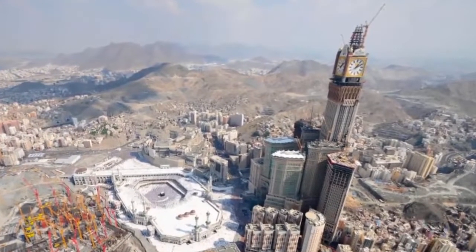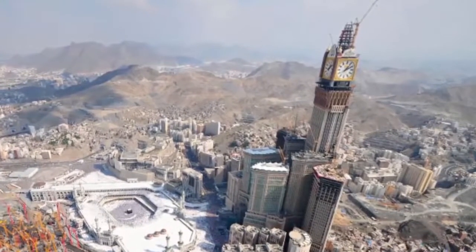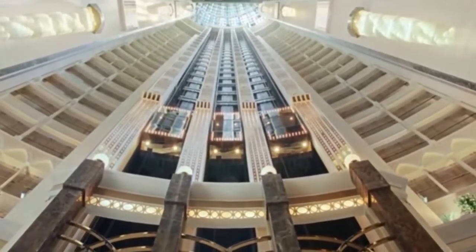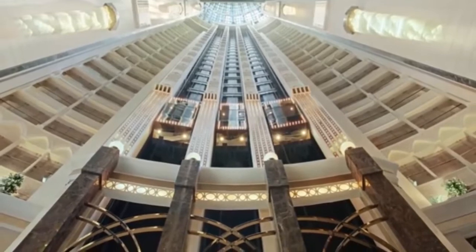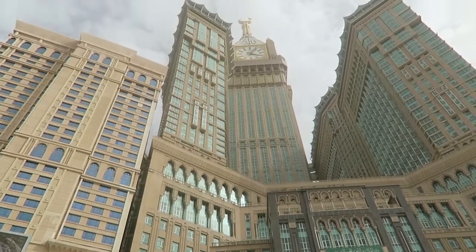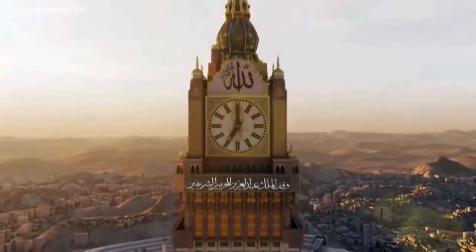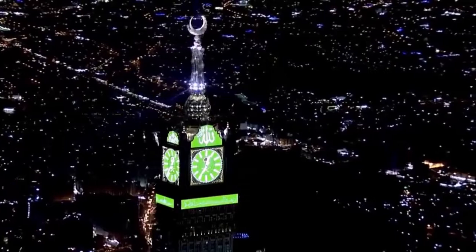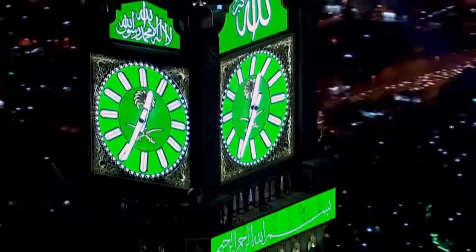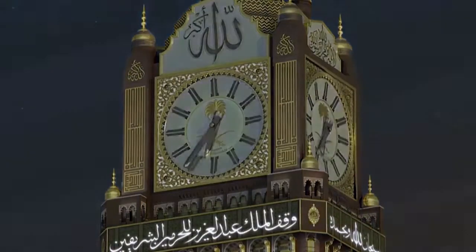Mecca Royal Clock Tower Hotel, Saudi Arabia. The Mecca Royal Clock Tower Hotel was built to afford comfortable accommodations to wealthy Muslim pilgrims making the Hajj. The tower stands at a height of 1,972 feet and was completed in 2012. A factor that contributes to the building reaching so high is its gigantic footprint — a broader base supports greater height, as we've all learned first hand playing with blocks as kids.